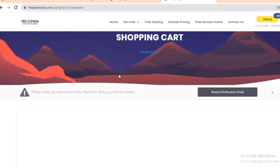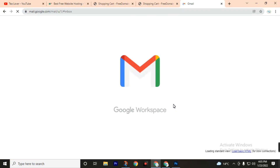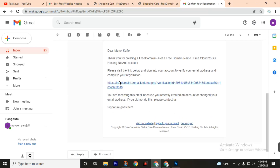Now go to your email inbox and verify it. Confirm your registration by clicking the confirmation link sent to your email.